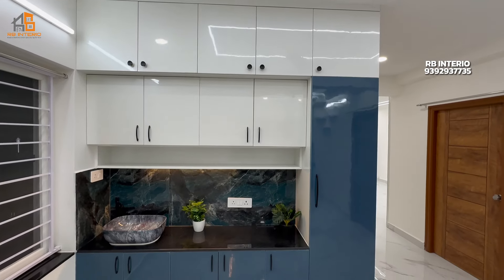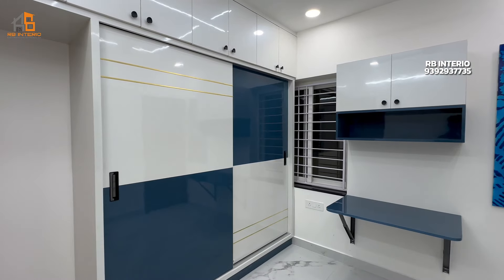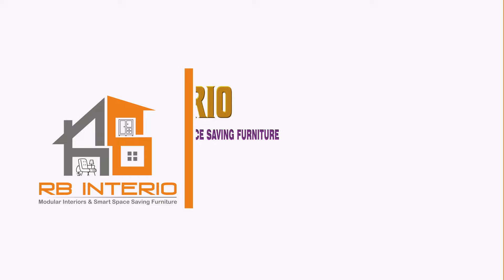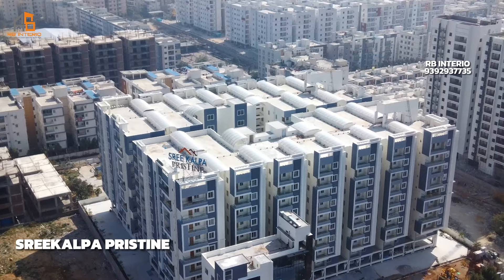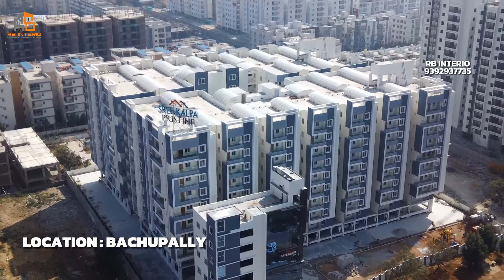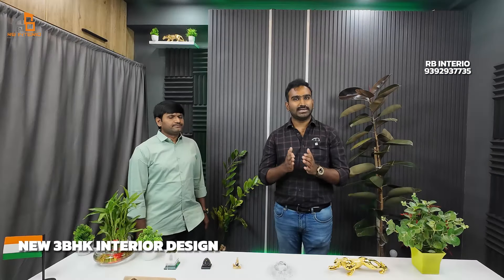Here we go. This project is in Srikalpa Pristain Bajhpal. We have a 3BHK interior design here — 3BHK and Sarwal 2.5BHK. This flat is west facing and is super ready.